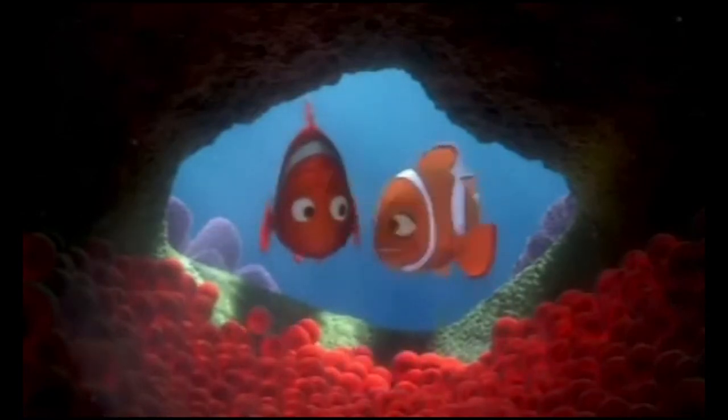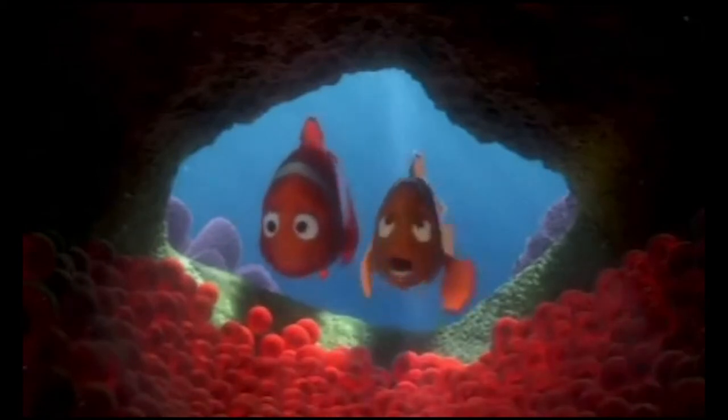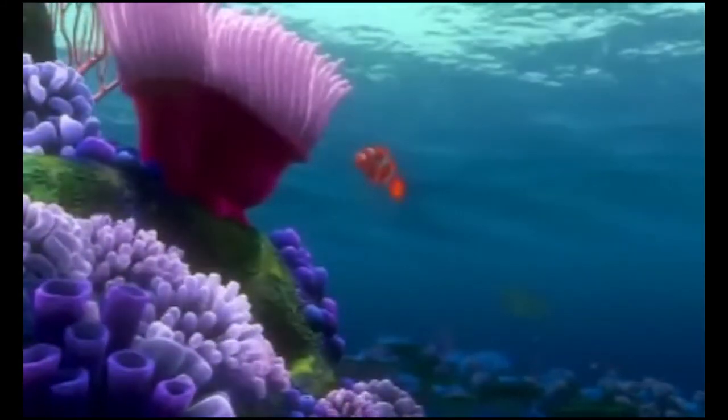Just think, in a couple of days we're going to be parents. What if they don't like me? Marlon. There's over 400 eggs — odds are one of them is bound to like you.